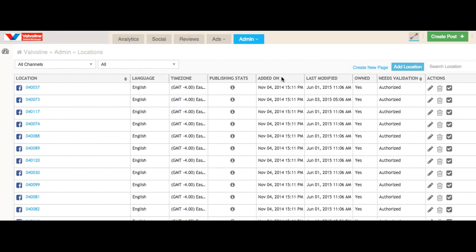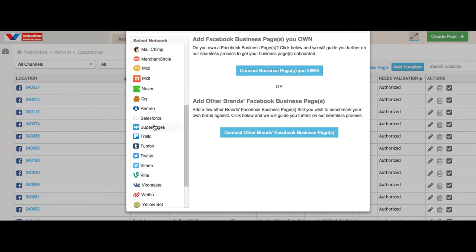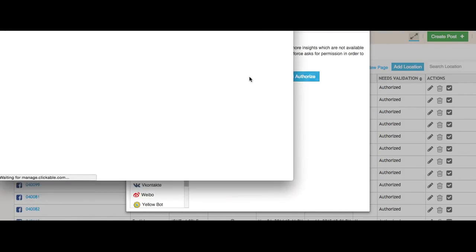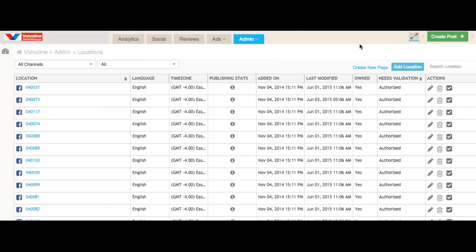Configuring our intelligence platform is easy. You define the data connections, you choose your connector, you authenticate your connection with a few clicks, and your data will then be loaded into the platform.